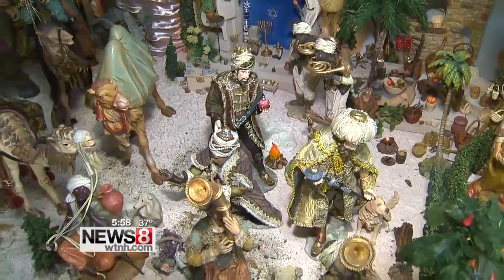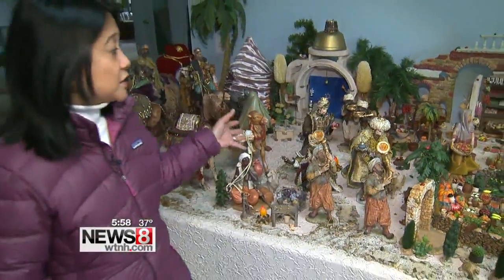While most people leave their nativity scenes up until January 6th, which is Three Kings Day, Groff leaves it up until the end of the month so more people get to experience it. In Preston, Tina Detel, News 8.